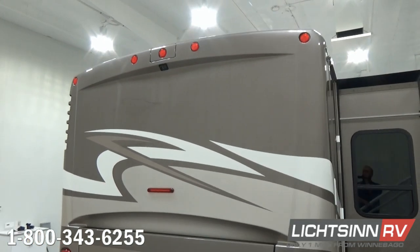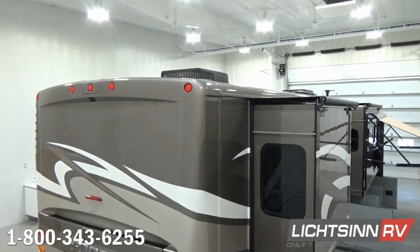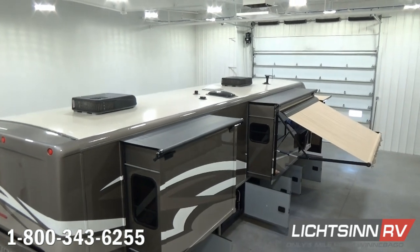Up top we have an integrated rear-view camera monitoring system built into the one-piece fiberglass end cap. As we zoom up, we're going to cover Winnebago's patented crowned, interlapped, and interlocked one-piece fiberglass roof.